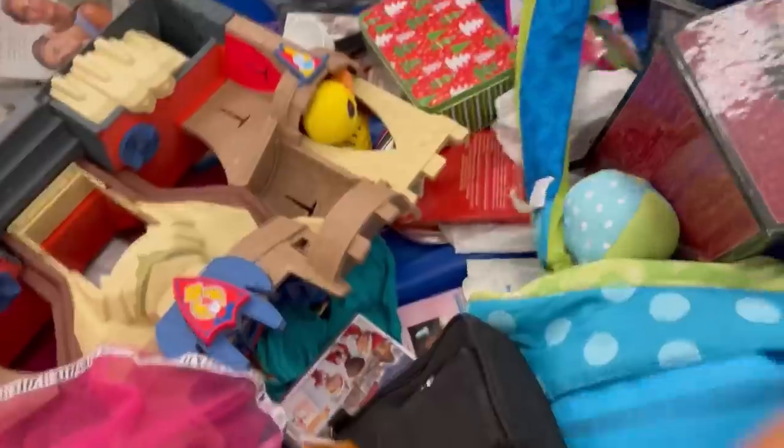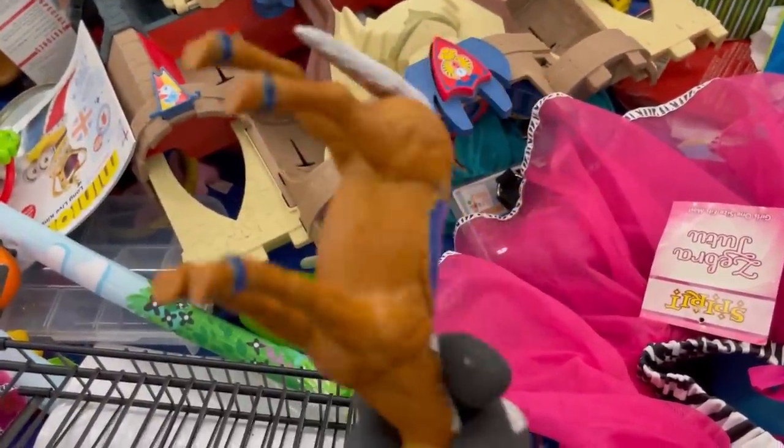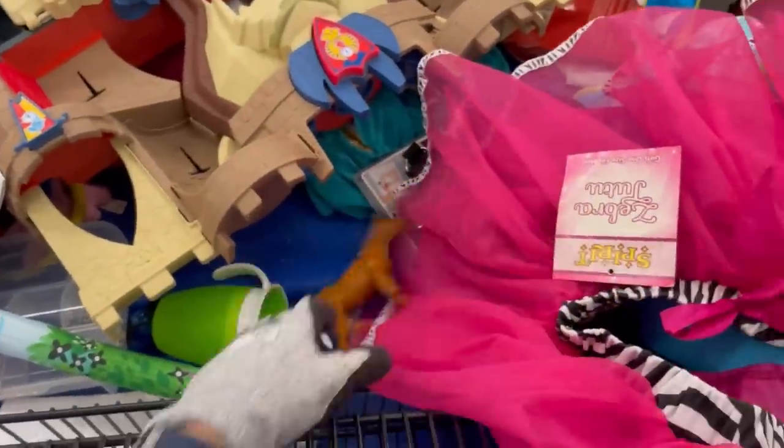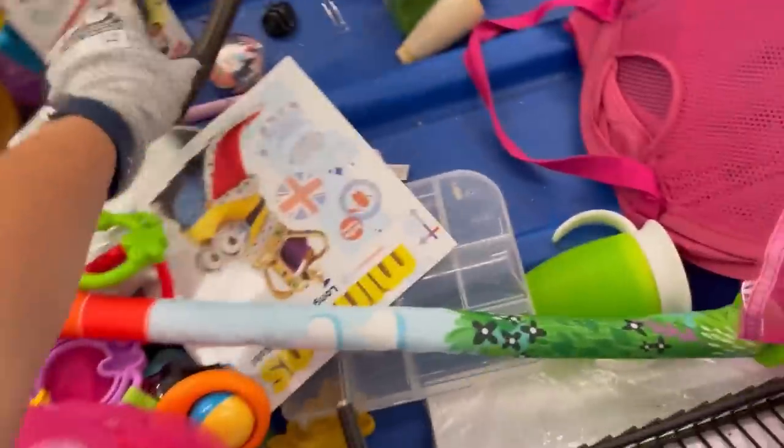Looking here for some other things to chit chat with you guys about. I grabbed this horse and I've got it put to the side. I'm going to do like a toy box with some — like sometimes I'll do all girl toys. Sometimes I'll do a unisex box. Sometimes I'll do a boy's box.